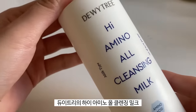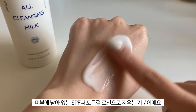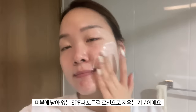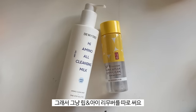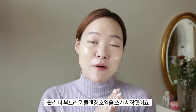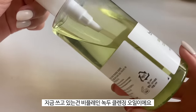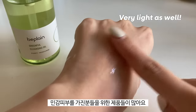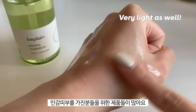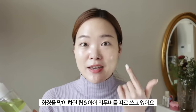The cleansing milk I've been using is the Dewytree High Amino All Cleansing Milk — it literally feels like using a lotion to remove my SPF. It doesn't do a great job removing lip and eye makeup, so I use a regular lip and eye remover on those days. On days with full makeup, I've opted for more gentle cleansing oils, specifically the Bee Plain Green Full Cleansing Oil — Bee Plain is such a gentle brand overall, great for sensitive skin.